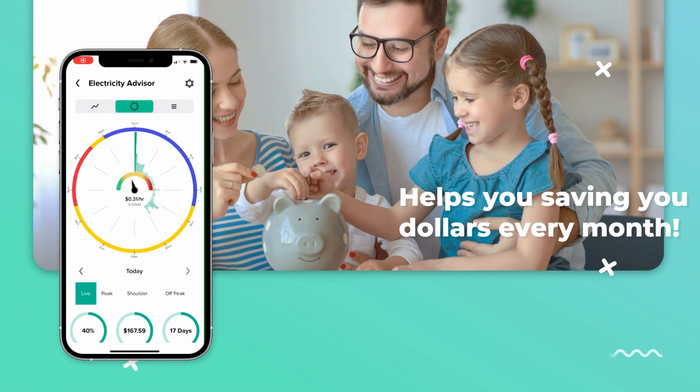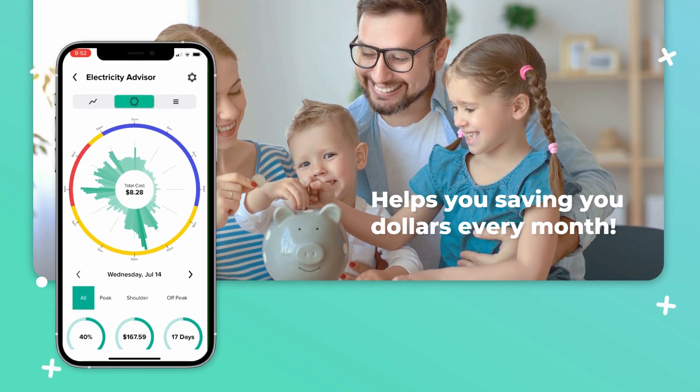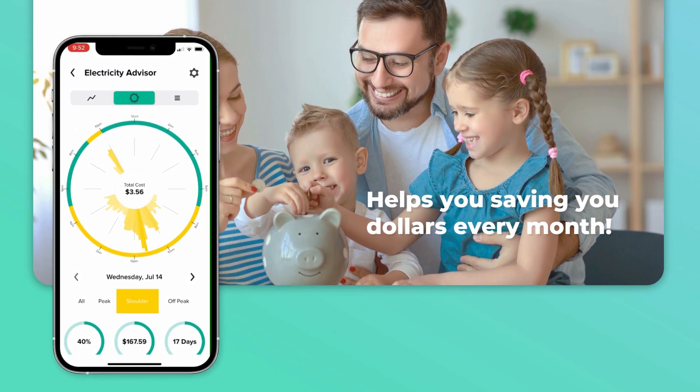Don't miss our energy budgeting tool. Emerald EMS helps you calculate a personalized monthly energy target, saving you dollars every month.